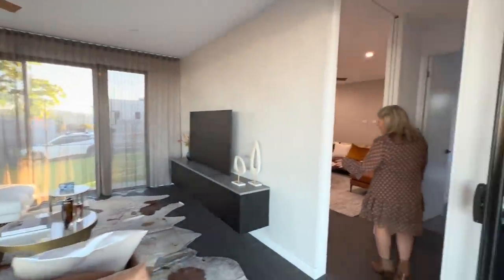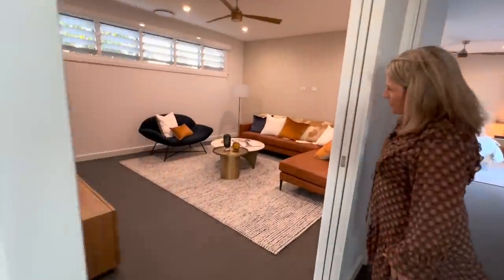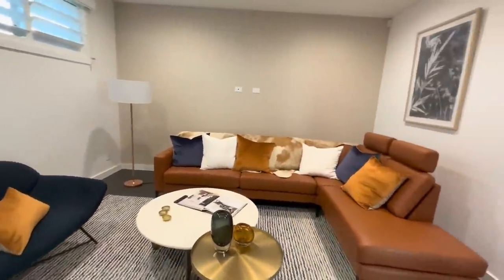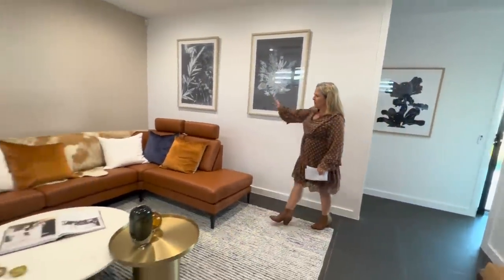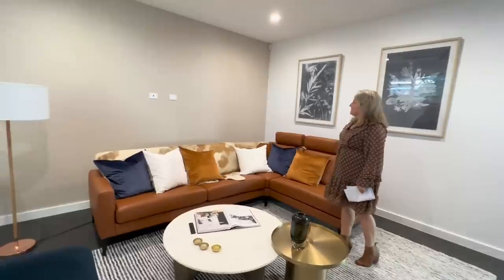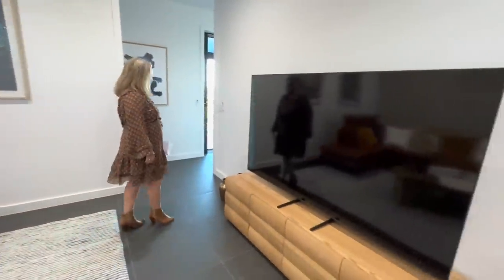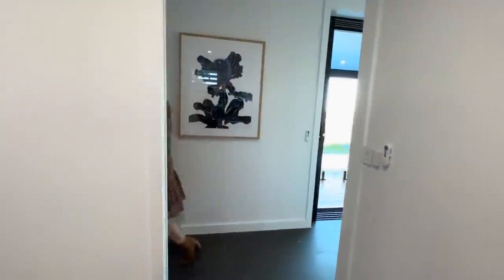There we have our media room, beautifully styled with tans and navies to bring that outdoor element inside, with textured wallpaper along the back wall and what a grand TV that is. There's plenty of space in this home, and then we come through to our master bedroom.